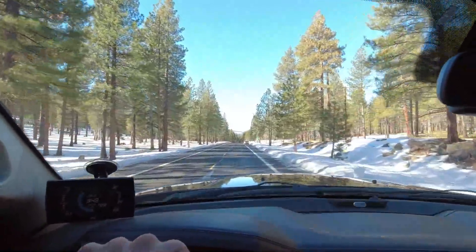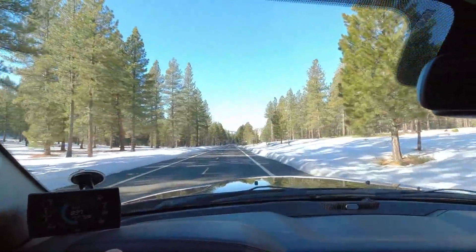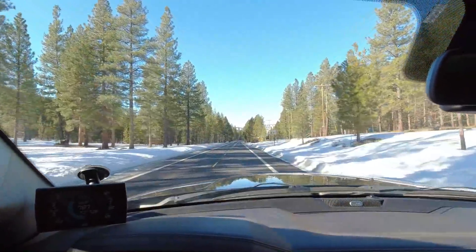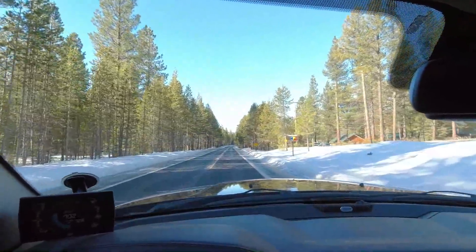They got out there, got stuck, and now we are heading out to go get their vehicle out. I've got the sheriff's department meeting me out here in just a bit to get the gate open for us so we can go in there and get their rig out and see what we find.